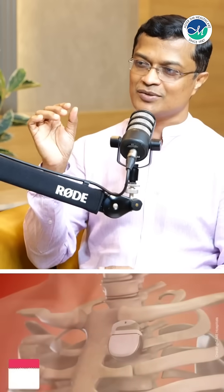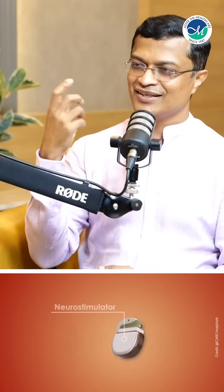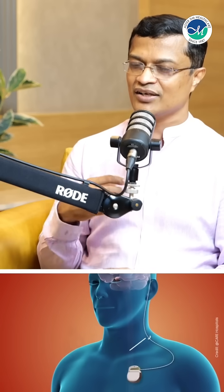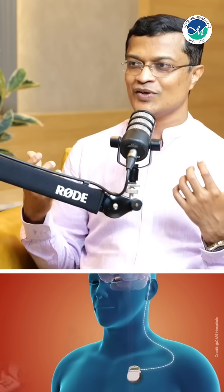Then there is a final electrode. The electrode is connected to a battery — like a cardiac pacemaker. There is a little battery, around the thickness of a mobile phone. Now there are advanced batteries, small size pocket batteries that are rechargeable, and that can go on for 20-25 years.